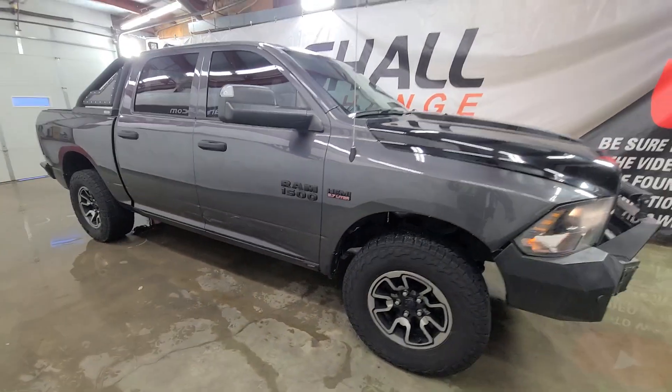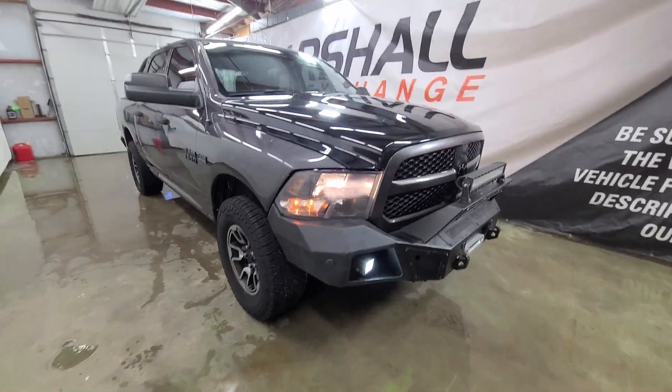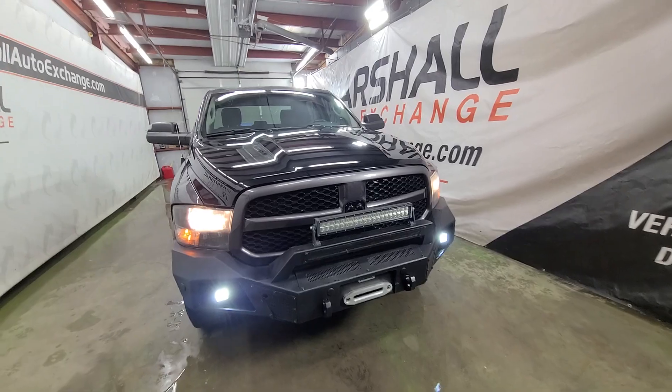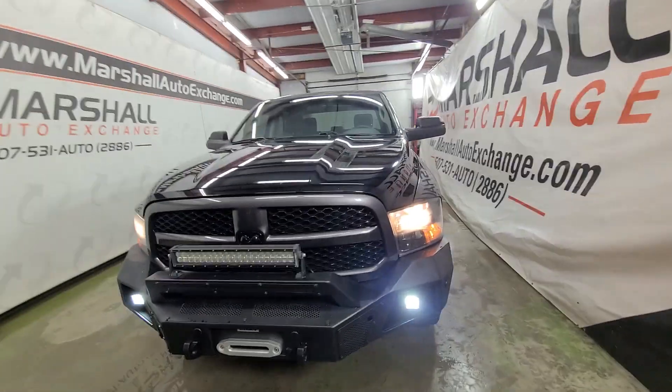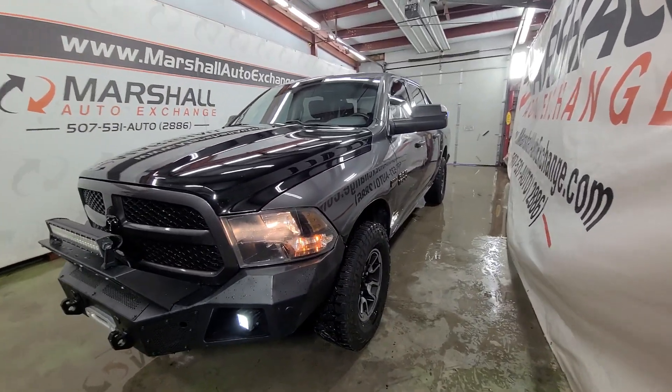Lastly, if you found this video helpful in your buying process, be sure to hit that like button. We make these videos to help you with the buying process. Even if you decided this truck isn't for you, no problem — that still tells us you found the video helpful and it was worth our time to make. So go ahead and hit that like button, and we hope to see you soon. Thanks everybody.